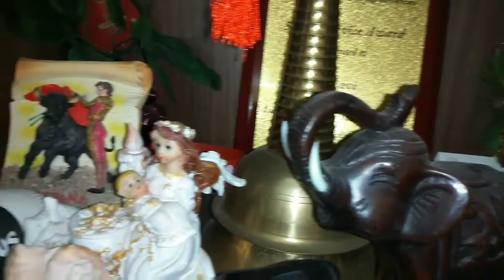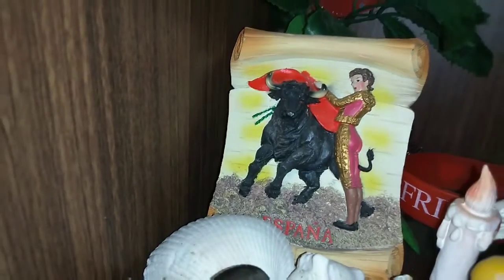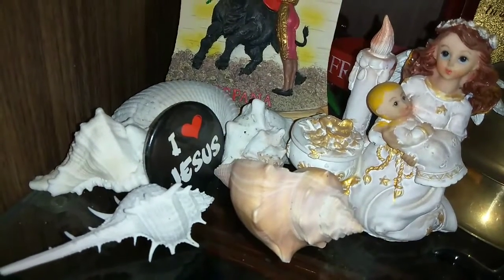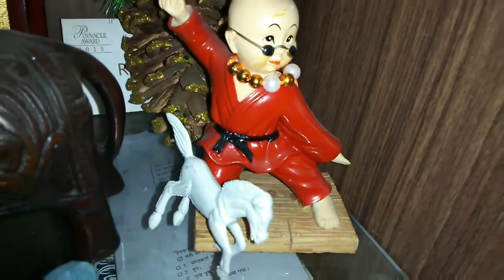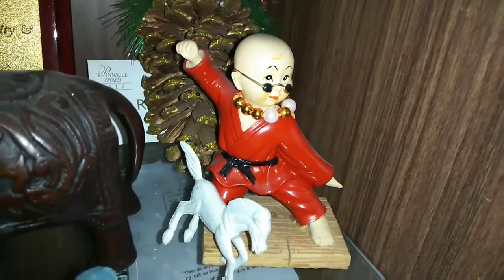This elephant and the person with the bull are from Spain — Hispana. These are a few collections of shells that I have collected from Rameshwaram. This is from China — he recently visited China too. Going to the TV unit just above, I have a few decorative items. You can get these everywhere; they look cute.